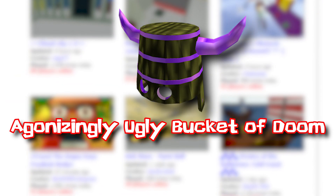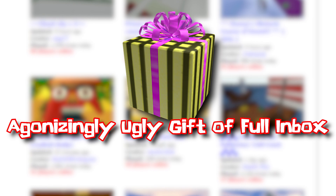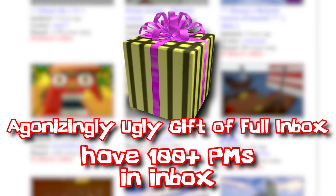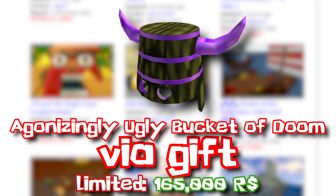The Agonizingly Ugly Bucket of Doom came out of the Agonizingly Ugly Gift of Full Inbox, which was a Christmas gift in 2007, given to all users who had more than 100 PMs in their inbox. The Ugly Bucket of Doom went limited later on, now selling for 165,000 Robux.